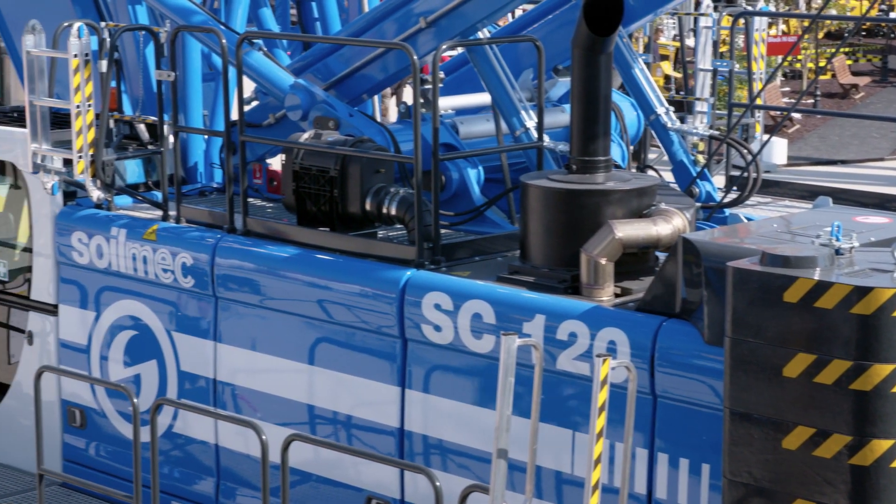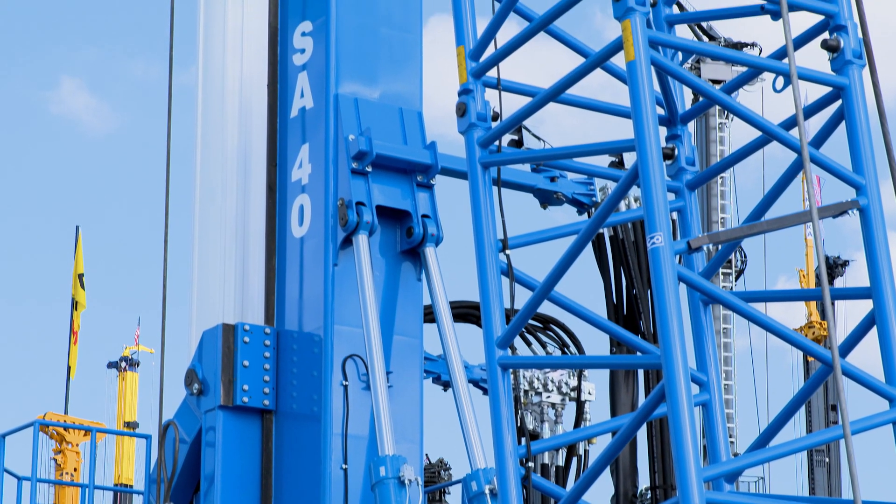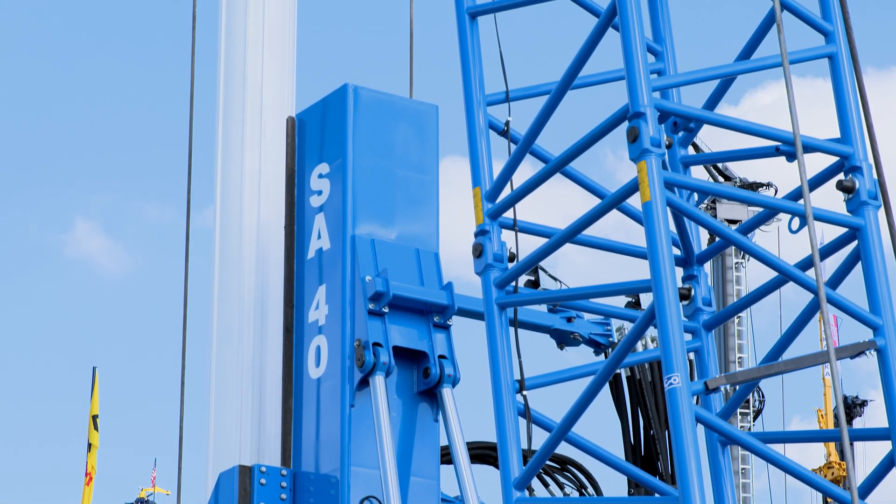I'm Nicolas Arango from Geofundaciones, Colombia. We're a foundation company with 25 years of experience and we have worked with Soilmec for many years. We are really impressed with the new SC-120 with the SA-40. I like the new blue.